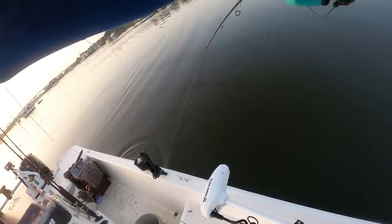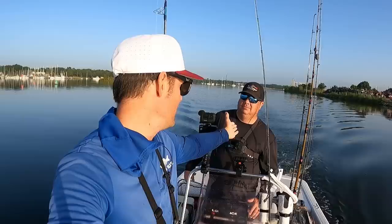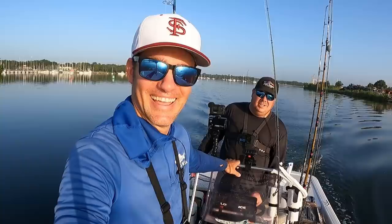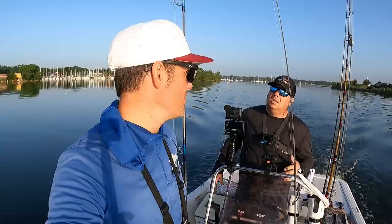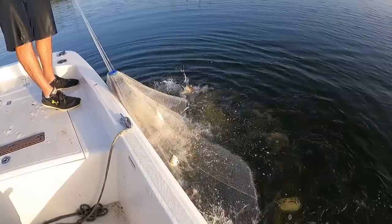Folks, stay tuned — at some point in this video we are giving away a brand new Penn Battle in the box. This is a Penn Battle that we purchased with our own money and we just want to show appreciation for all the support and engagement on our videos. So stay tuned for that — the one that grinds in the box. We got a few baits on.